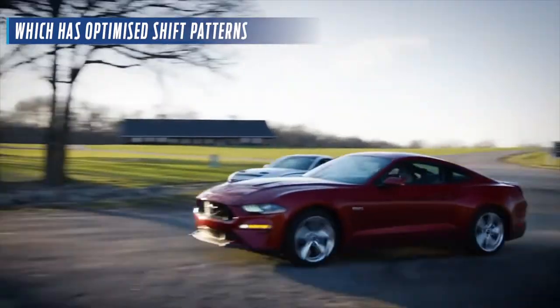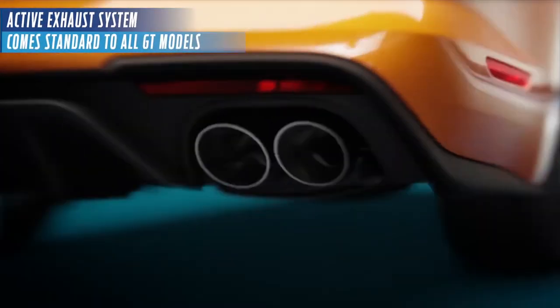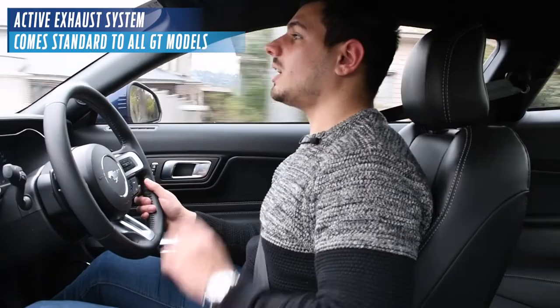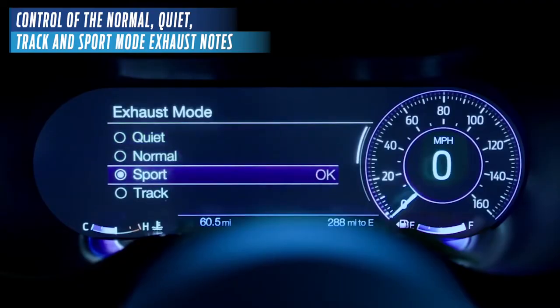Coming in either the enhanced 10-speed auto, which has optimized shift patterns in terms of performance and efficiency, and the six-speed manual as standard. The all-new Active Exhaust System comes standard on all GT models, which allows for control of the normal, quiet, track, and sport mode exhaust notes to be tailored to your preference.